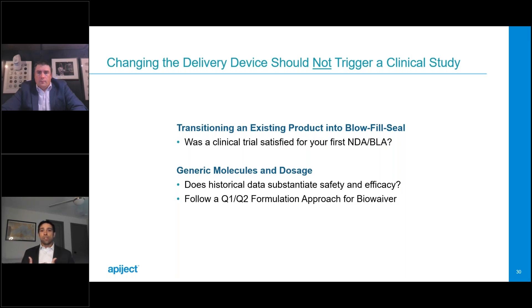At Apoject, we get many questions on biowavers and clinical trials, specifically in the context of transitioning an existing product into BFS — not for a new chemical entity or new biologic entity. We've received FDA feedback on this topic for a few products in development. What can be said is that changing the delivery device should not automatically trigger a clinical trial, as long as the drug is delivered to the same spot in a similar way. This applies to injectables, inhalation products, ophthalmics, otics, et cetera. On the biowavers front, your bigger concern is ensuring the product is Q1 and Q2 to the RLD or the reference standard.